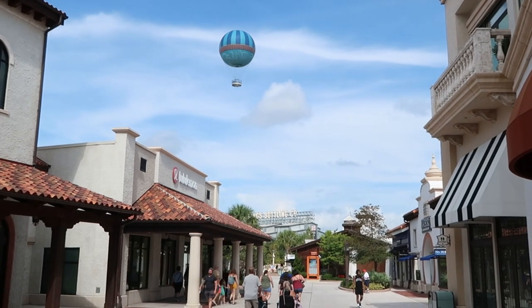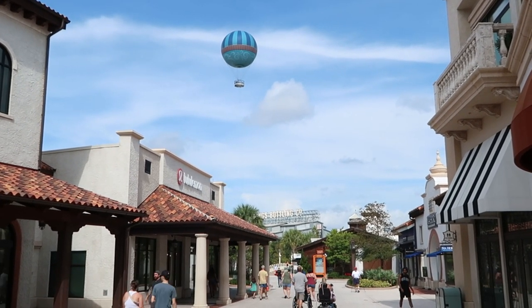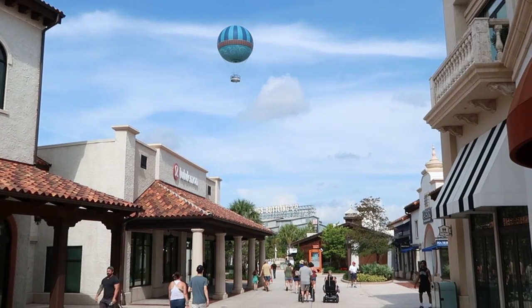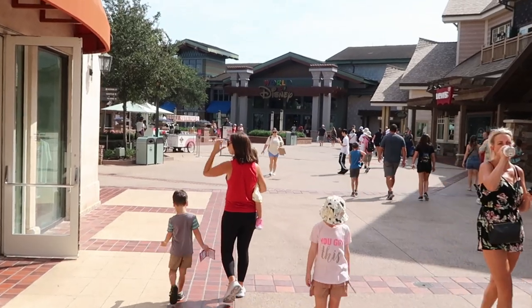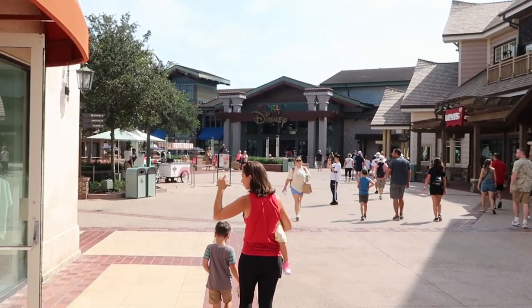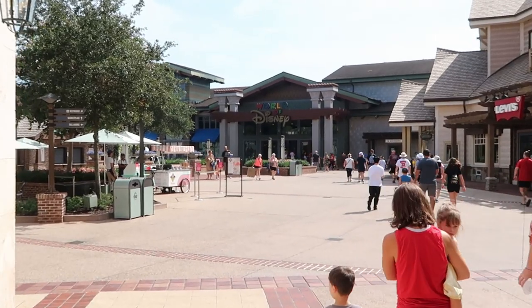Always such an amazing view over here by Morimoto Asia. They do have the balloon up in the air — look at the big Pixar puffy clouds! It's definitely shaping up to be a great day here at Disney Springs. Right now it's about 11am and it's not even too busy. We're in August and the crowd levels are definitely very low.